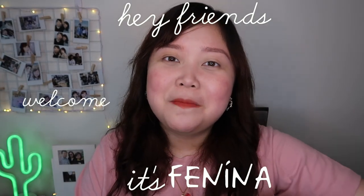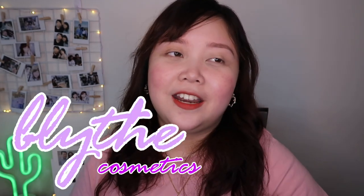Hey friends, it's Fenina. Welcome back to my channel. For today's video, as you can see from the title, it is going to be another beauty vlog from another local brand, which is Careline. This is Careline's newest line — the Blythe Cosmetics. Everyone knows who Blythe is, right? Blythe is also known as Andrea Brilliantes, which is Marga from Ganda ng Ginto.